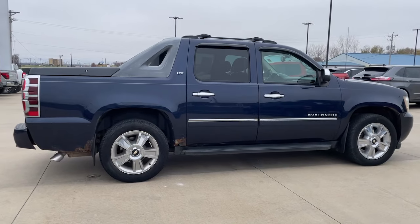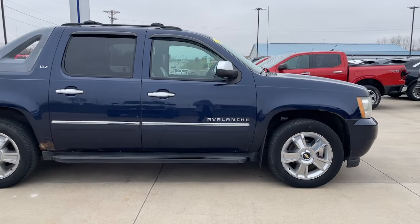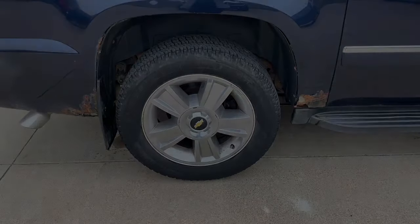Navigation system, keyless entry, sun moonroof, heated driver's seat, premium sound system, remote start and more.